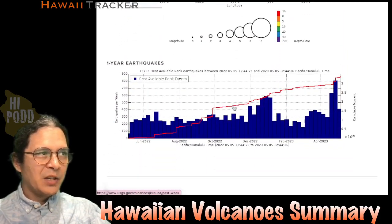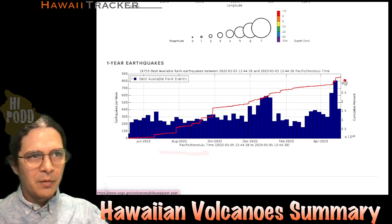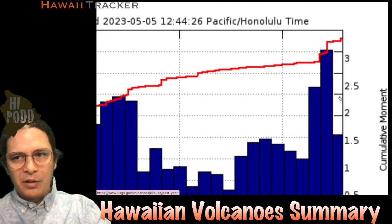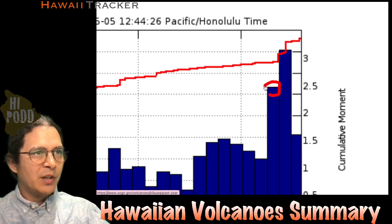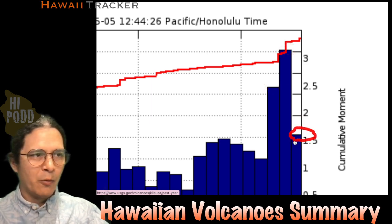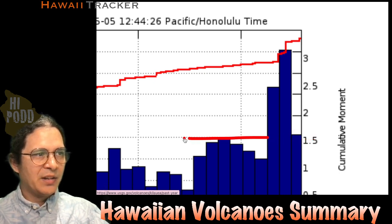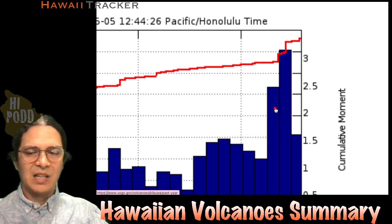If we look at the chart over the last year, we have earthquakes per week on the left and the last year on the bottom. Zooming in to the right end of the graph, the last two weeks we actually had over 600 and over 800 earthquakes in each of those weeks. This week we're on track to finish with over 400 earthquakes — still elevated over the previous values prior to this ramp up, but definitely down from the last couple of weeks.